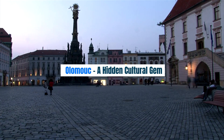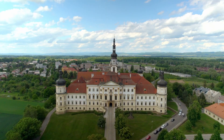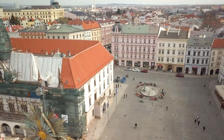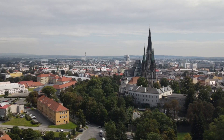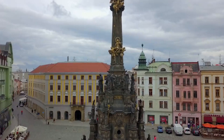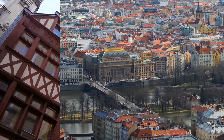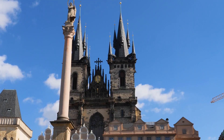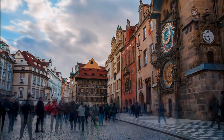Olomouc — A Hidden Cultural Gem. Our next stop brings us to Olomouc, a hidden cultural gem that often gets overshadowed by its more famous counterparts. This city, with its stunning Baroque architecture and vibrant atmosphere, boasts an impressive historic center. Marvel at the Holy Trinity Column, a UNESCO-listed monument, and explore the Archdiocesan Museum with its fascinating collection of religious art. Don't forget to visit the quirky Astronomical Clock, a hidden gem that rivals its famous counterpart in Prague. Olomouc offers a unique blend of history, culture, and a relaxed ambiance, perfect for those looking to escape the crowds.